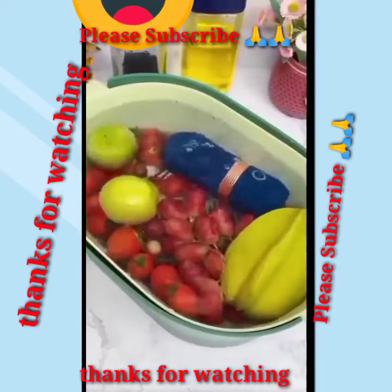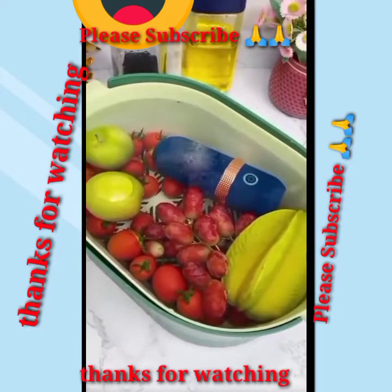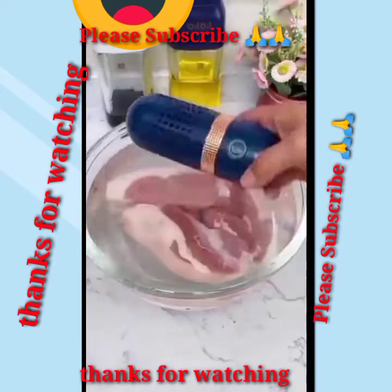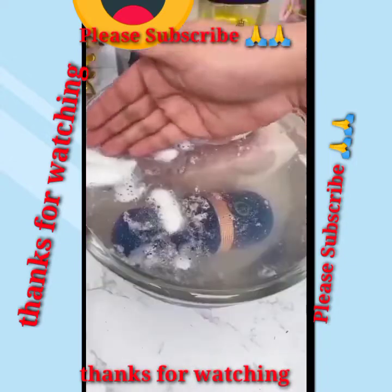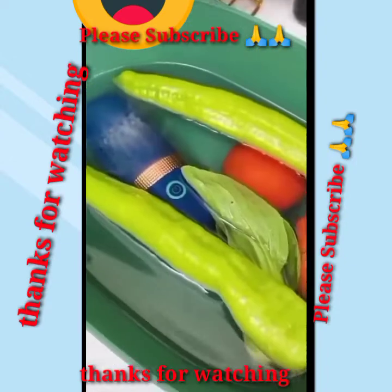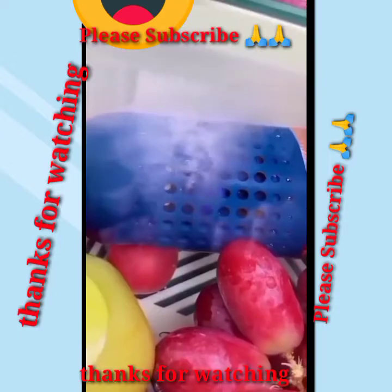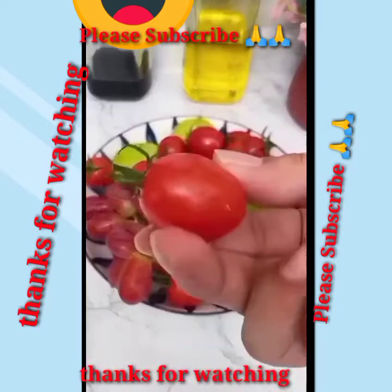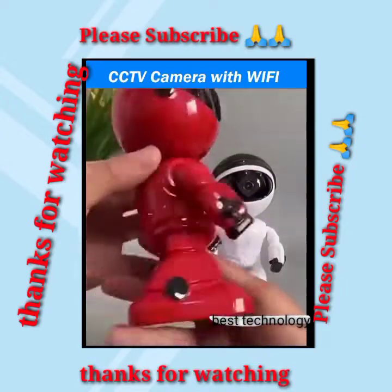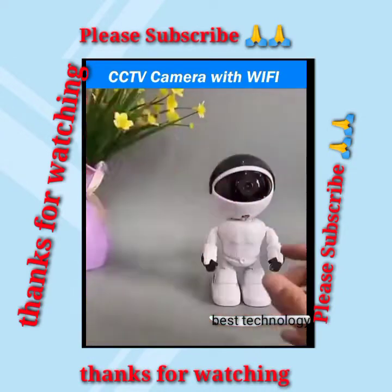Smart vegetable washing gadget. Best new launch smart look like robot technology CC camera.